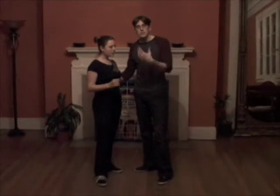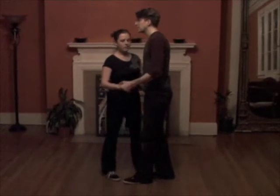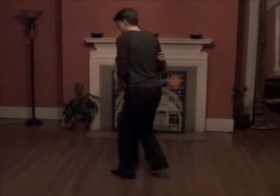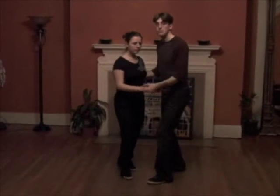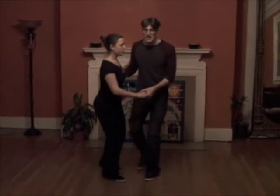We pretty much just made sure that everything was solid from the previous week, starting with our basic: triple step, triple step, rock step, triple step, triple step, rock step. We had a sim down, rock step.